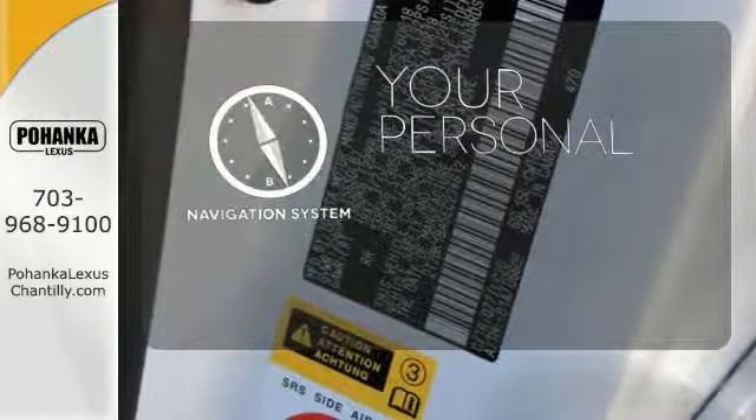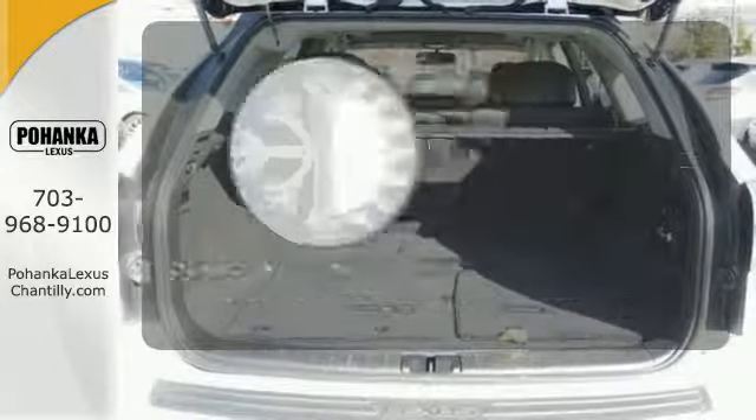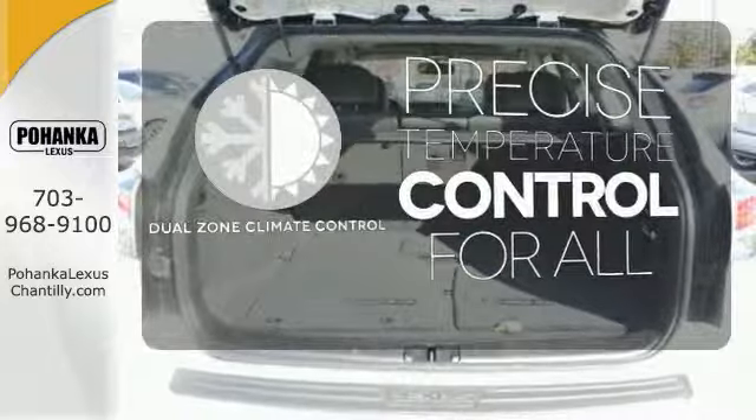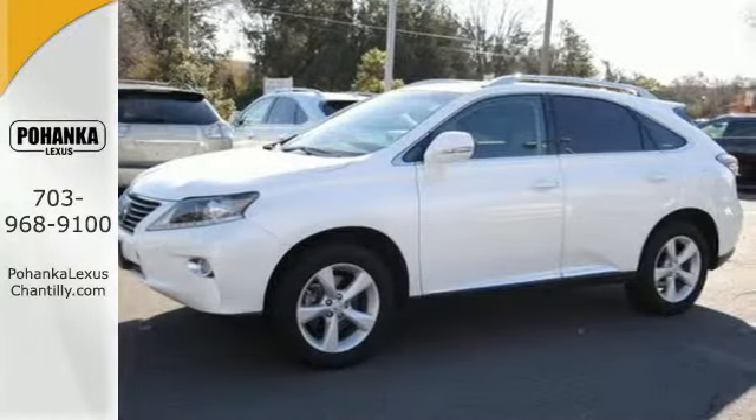It comes with a navigation system to easily guide you to your destination. No one will complain about the temperature with the dual zone climate control. Control the road with all wheel drive. It's for the discerning driver.